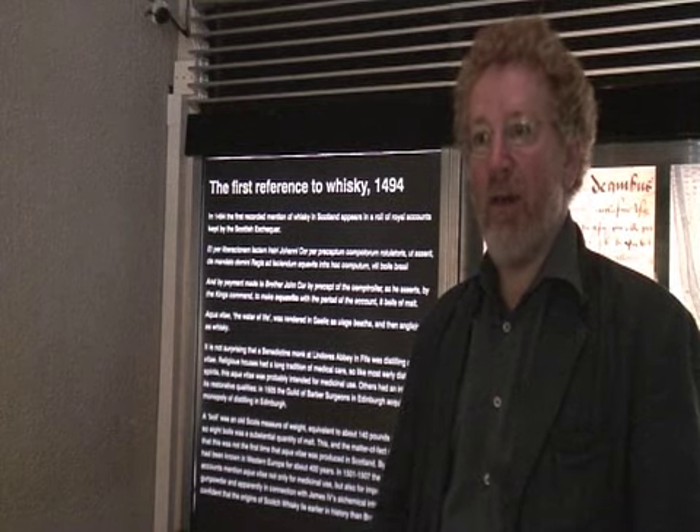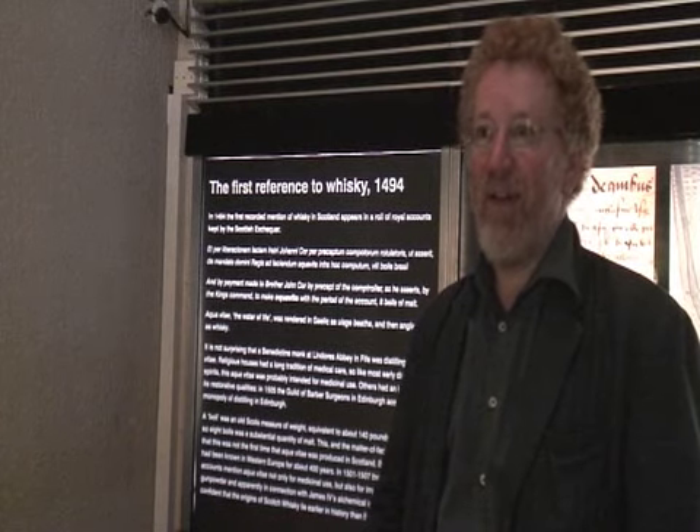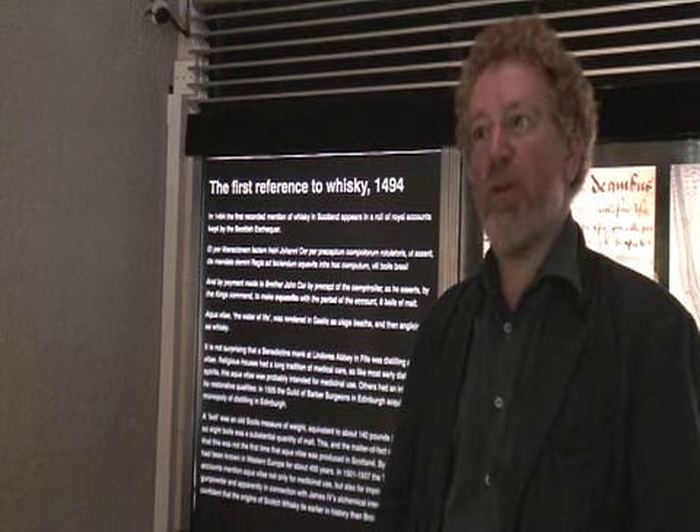The word used is aquavit, or aquavitai, water of life. And it's the first recorded mention of Scottish whisky that we have.